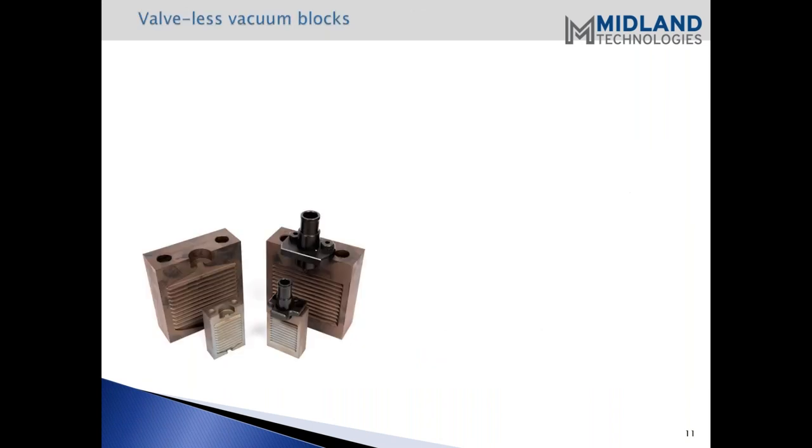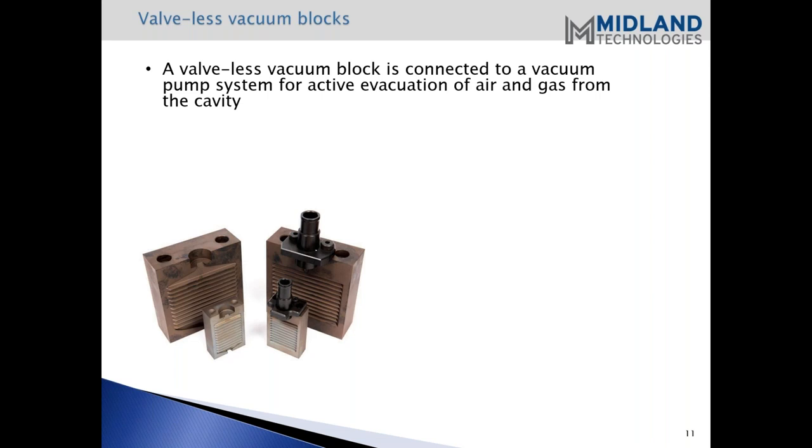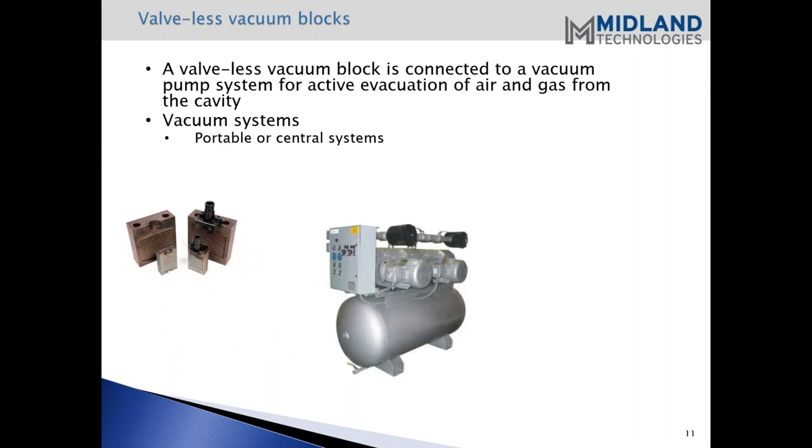Valveless vacuum blocks: the valveless vacuum block is connected to a vacuum pump system to evacuate the air and gas from the cavity. You're using a second source to evacuate that air. With vacuum systems, there are different types available - the portable or central system - depending on your application and how many machines you're connecting to.